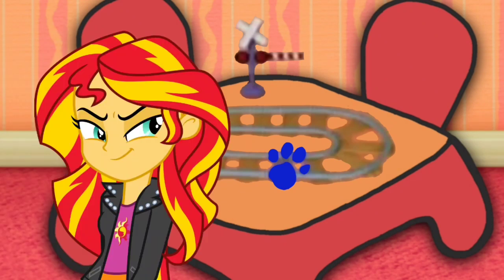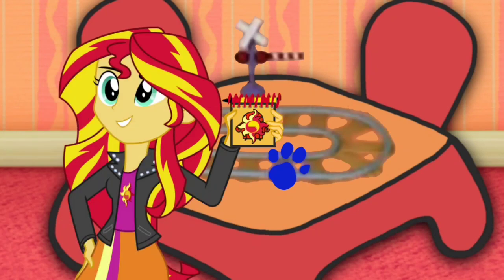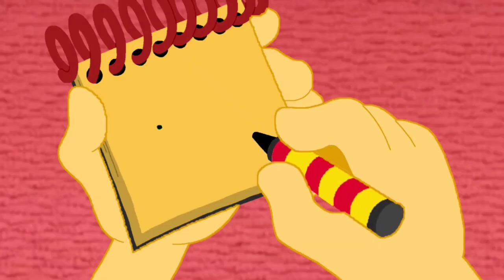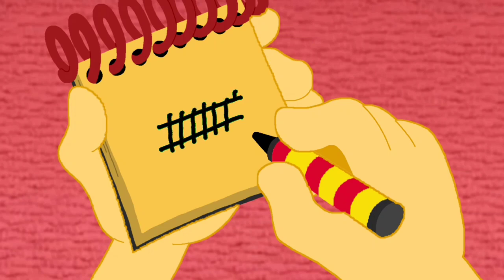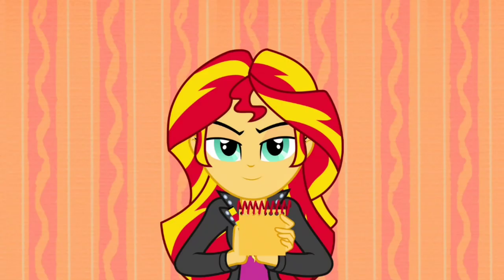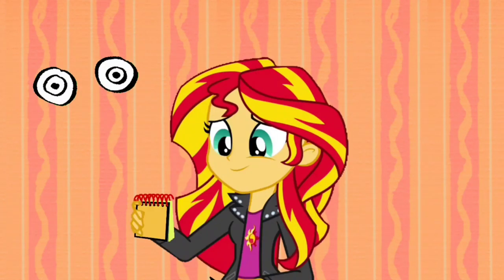We better put this clue in our handy dandy notebook! So, tracks. Let's start with two long lines, and then some short lines across them. Tracks. So what was our first clue? Wheels. And now our second clue is tracks!